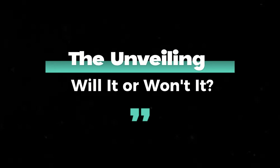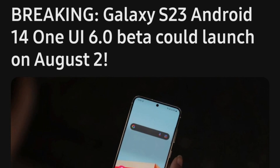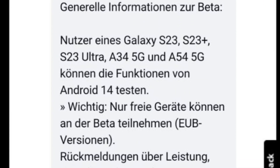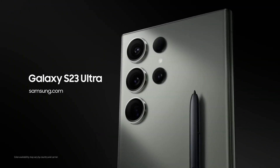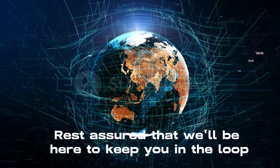The unveiling — will it or won't it? The same moderator who leaked the August 29 release date later retracted their statement. Screenshots were taken, discussions were held, but the official word from Samsung seems to be up in the air. While the exact date might be a mystery, one thing is clear: Samsung is cooking up something exciting. Whether it's August 29 or a bit later, we'll be here to keep you in the loop.